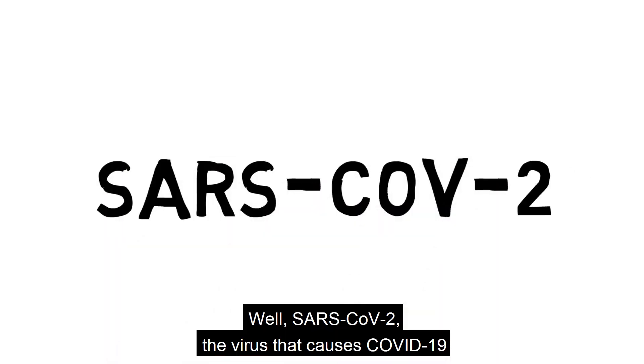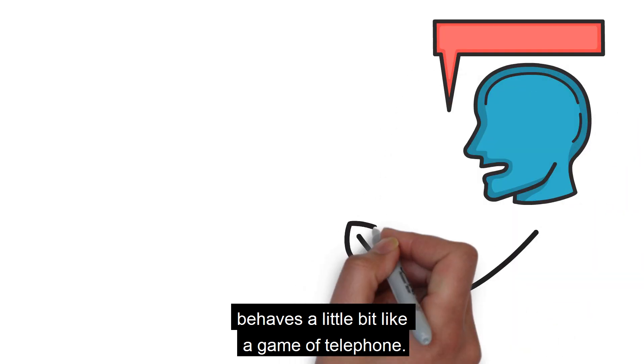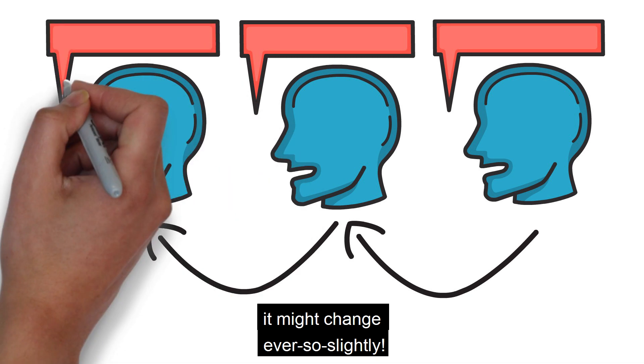SARS-CoV-2, the virus that causes COVID-19, behaves a little bit like a game of telephone. As the whispered sentence is passed from one person to the next, it might change ever so slightly.